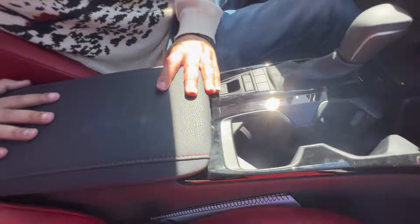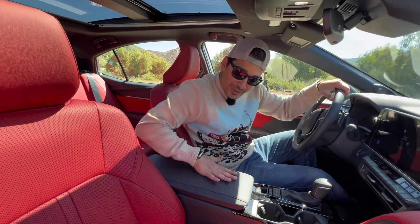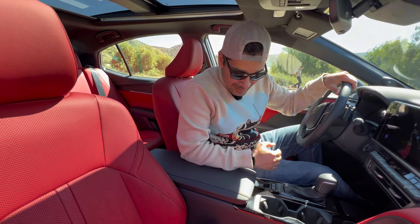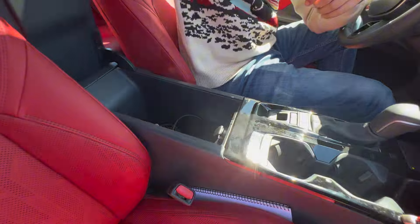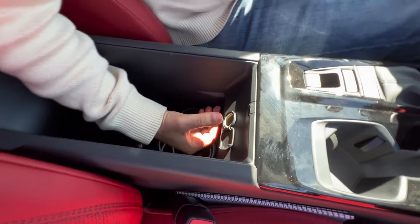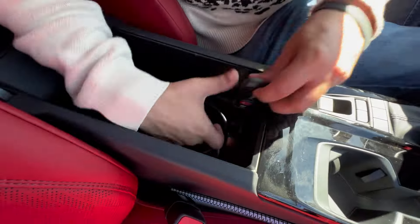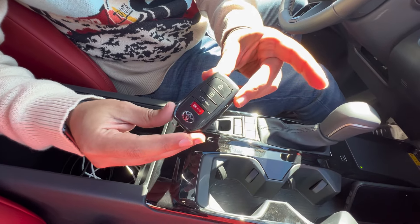The center console armrest is on the stiffer side but has padding, and knowing Toyota I'm sure it's built to last. Opening it up reveals a very large compartment — big edge to edge, front to back, and really deep — with a 12-volt outlet inside, which is a nice touch.